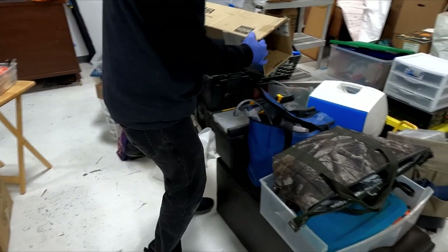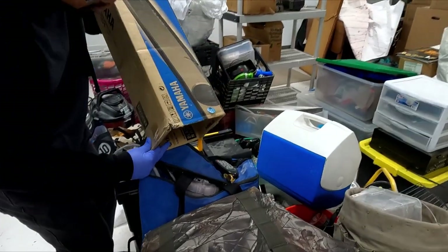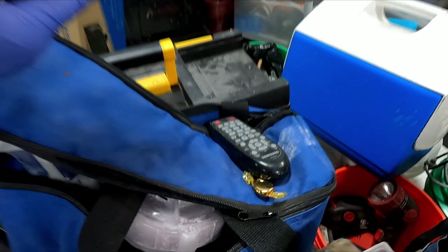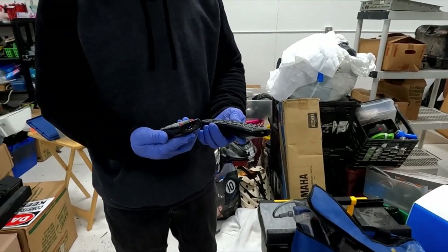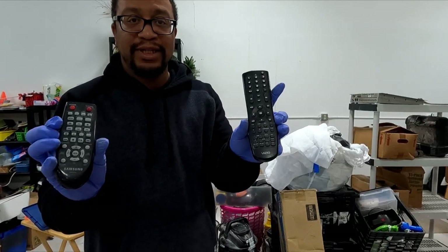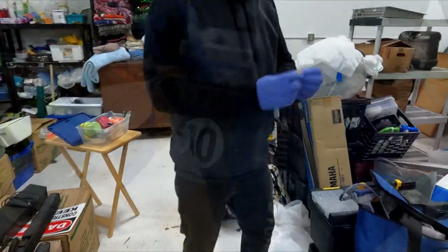Look at this — there's the Samsung remote. Ooh, there's candy — gold candy. There are remotes. This one is for the Samsung, and this is for the Vizio, which we don't even have the TV for. Oh, that's for the TV. But remotes sell, so we'll probably list that.